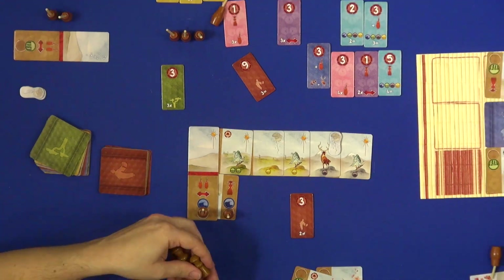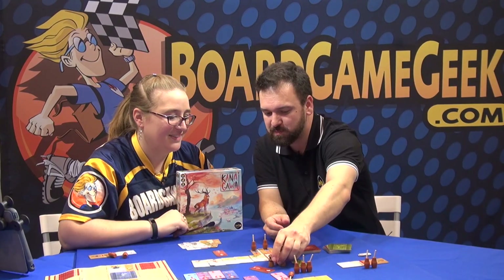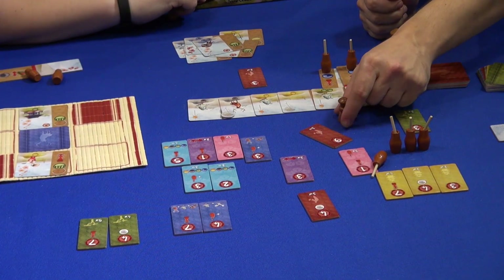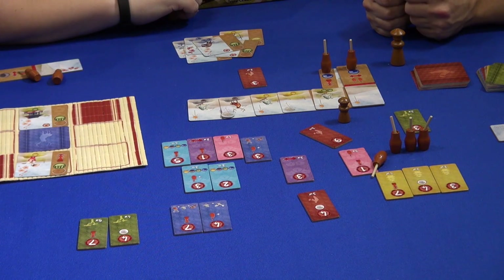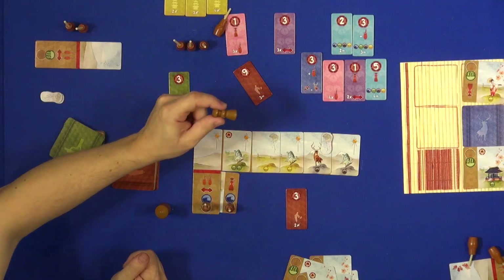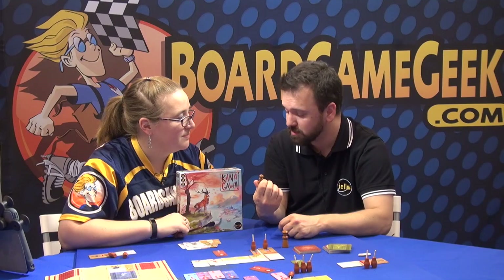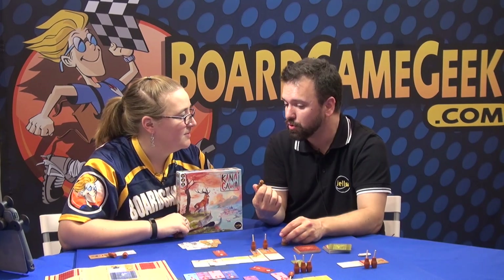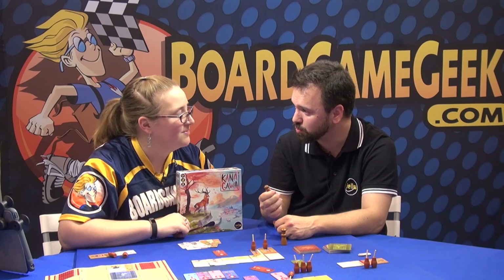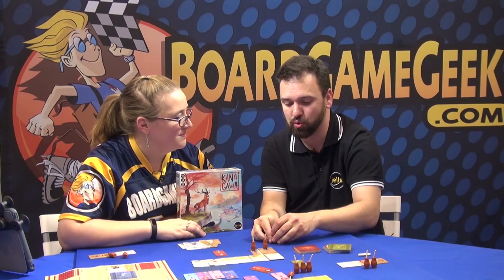There's one more thing I really like — the first player mechanism. There are two first player tokens: the big one is for the current first player, and the small one is for the future first player. Whenever you play the steal symbol, you take the small token from whoever has it. Whoever has it at the end of the round gets the big one. So the later you play, the more chance you have to become the next first player, because you can steal the small token from the player who had it.